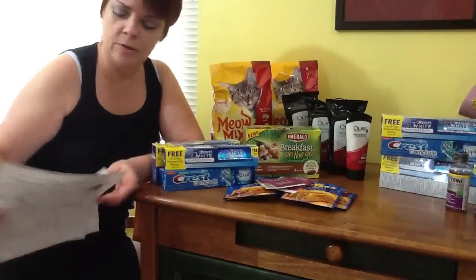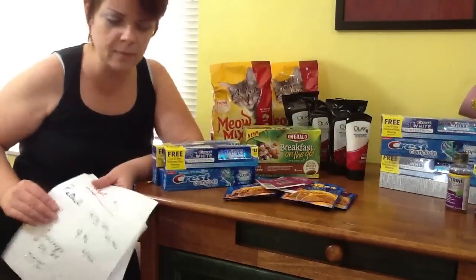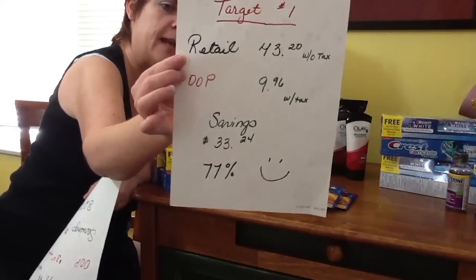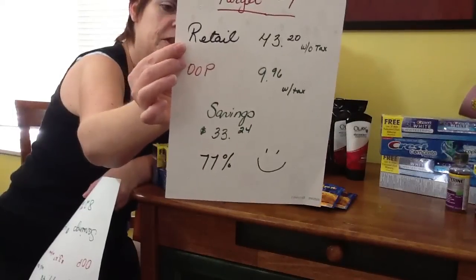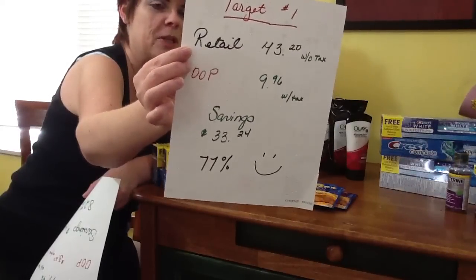Transaction number one — all this stuff you see right here — was a retail of $43.20 without tax, and I paid out of pocket $9.96 with tax. My savings were $33.24 for 77%. So that's pretty awesome.